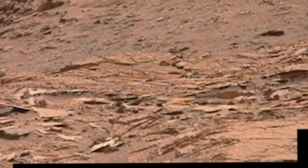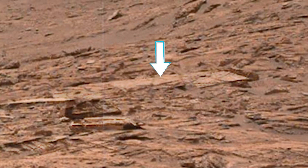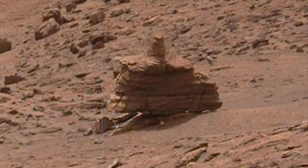Many won't believe this is real, but it is. Many just refuse to accept. This is a disaster area — not an area of randomly scattered rocks. This doesn't even look like rocks, and you surely realize that, don't you?